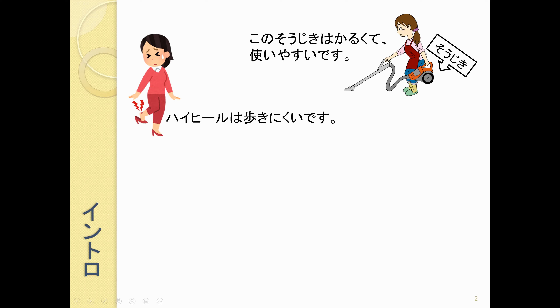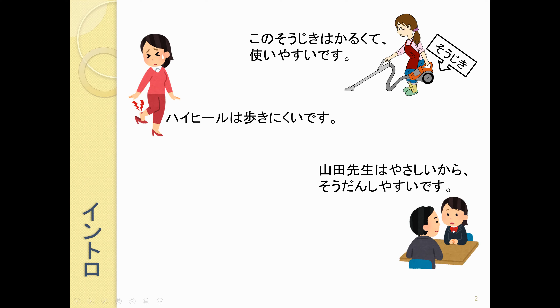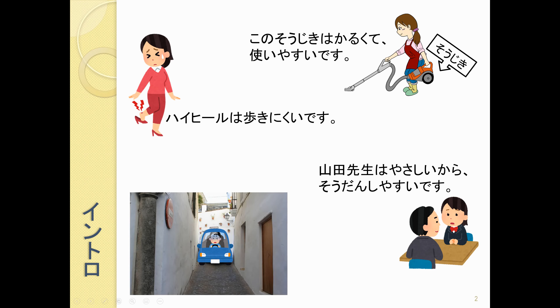ハイヒールは 歩きにくいです。 山田先生は 優しいから 相談しやすいです。 この 道は 狭くて 運転しにくいです。